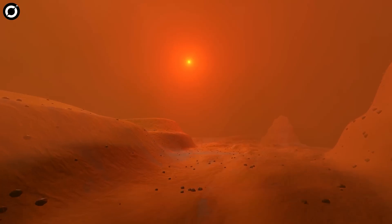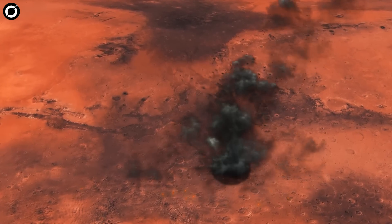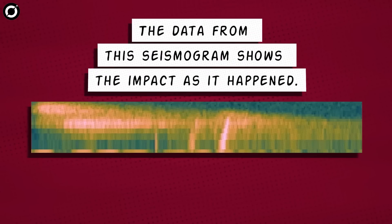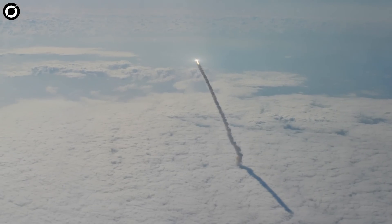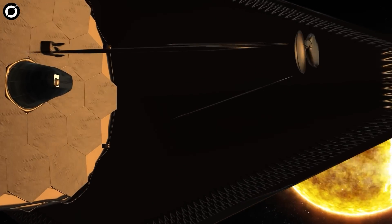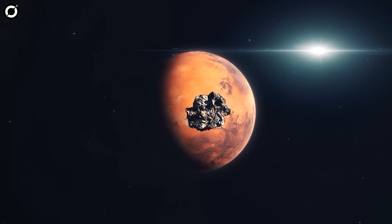Even though Mars' atmosphere is extremely thin, the meteoroids create shock waves as they hit it, and explosions when they hit the ground. We are living in an era like none other. Webb is unfolding the universe like never before, we have smashed a spacecraft into an asteroid, and we can now hear meteoroid impacts on Mars.